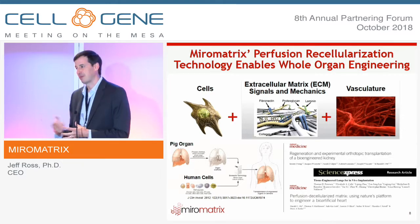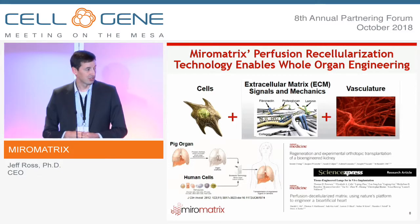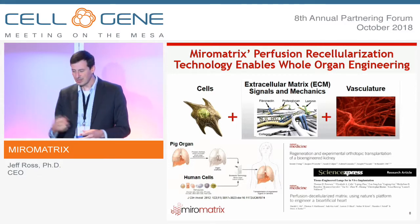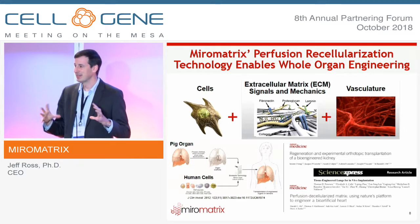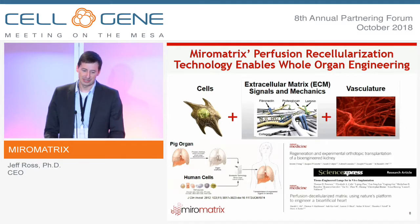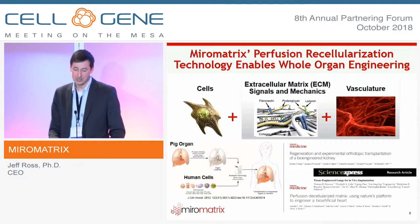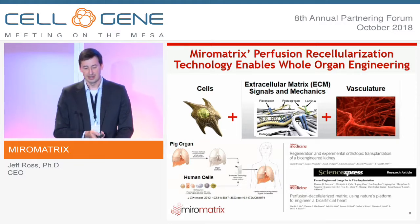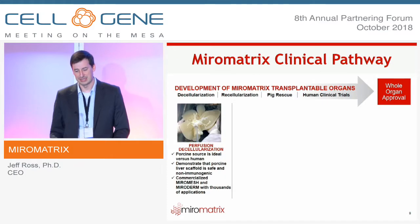The next step is to decellularize a pig organ — unlimited supply, good supply chain — place it into a bioreactor, and seed human cells onto it. This technology was first invented at the University of Minnesota, when they took a rat heart, decellularized it, reseeded it, and it started to beat again, taking tissue engineering from a thin substrate to something clinically relevant. Other academic institutions have since used our technology to decellularize lungs and kidneys and demonstrate functionality.